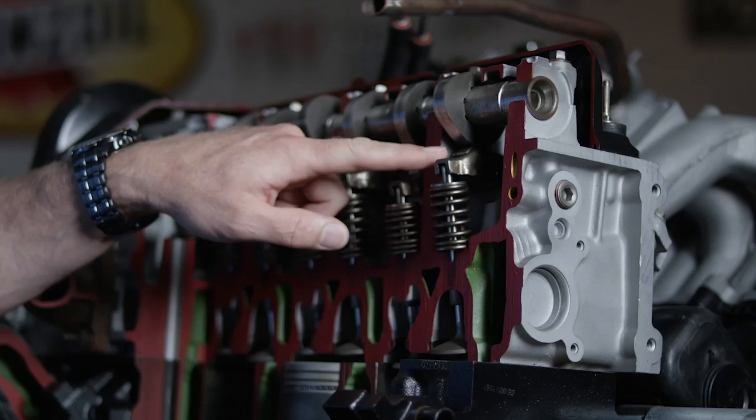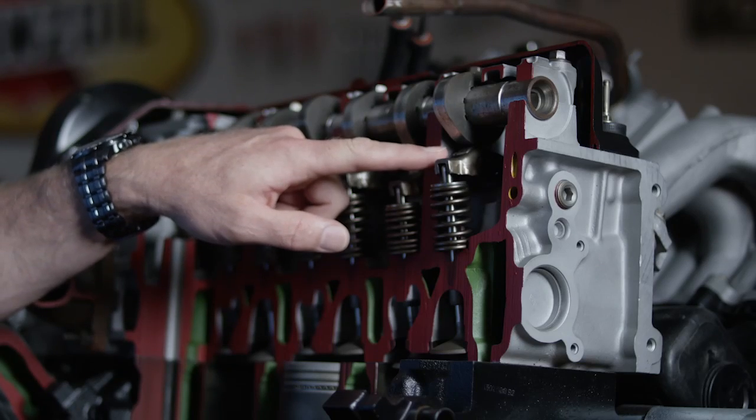Newer engines typically use roller followers. Roller followers generate less friction and they're essentially easier to lubricate. One of the most common wear protection additives is ZDDP or ZDTP — let's just call it zinc. This zinc molecule forms a protective sacrificial chemical coating on the metal surface that can withstand both the high pressures and the wiping action.